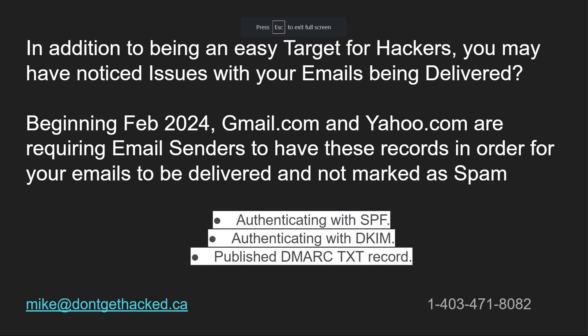In addition to being an easy target for hackers, you may have noticed issues with your emails being delivered. Beginning in February 2024, gmail.com and yahoo.com are requiring email senders to have these records in order for your emails to be delivered and not marked as spam: the SPF record, the DKIM, and the DMARC record.